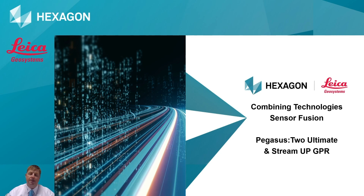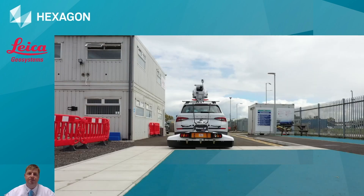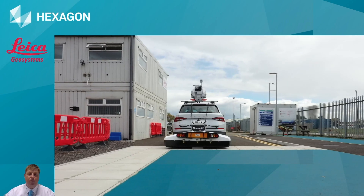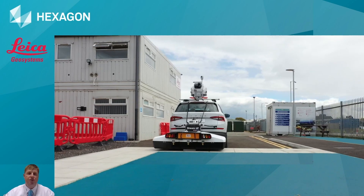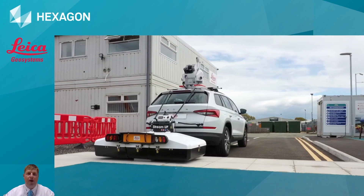At the start of this session, we spoke about the potential to combine our technologies - sensor fusion. Here we've looked at the Pegasus 2 Ultimate and the StreamUp GPR. Let's have a look at combining those technologies together. Antonio and I spent time at our training school in Whitchurch in Shropshire, looking at how the potential of these systems working together can benefit the survey community. Here we can see the StreamUp on the back of the vehicle with a Pegasus 2 Ultimate mounted on the roof, all ready to survey above and below ground.